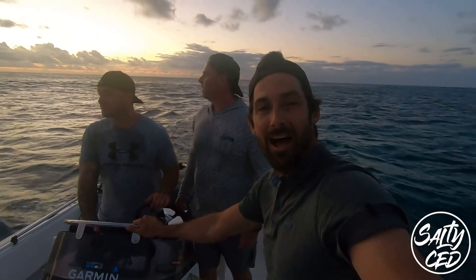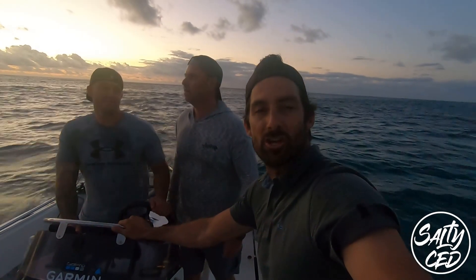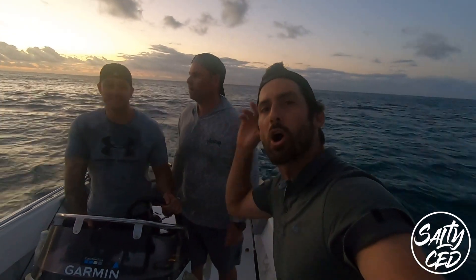What's up everyone, welcome to another adventure with Salty Sail. On this episode I'm down at Makonde kayak fishing early morning doing some drop shot. I hope you enjoy.